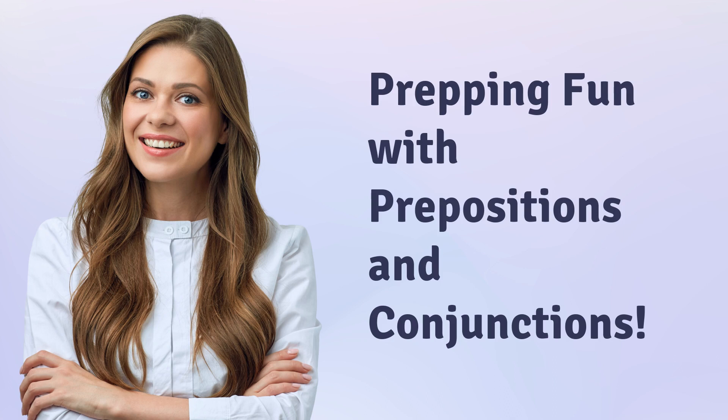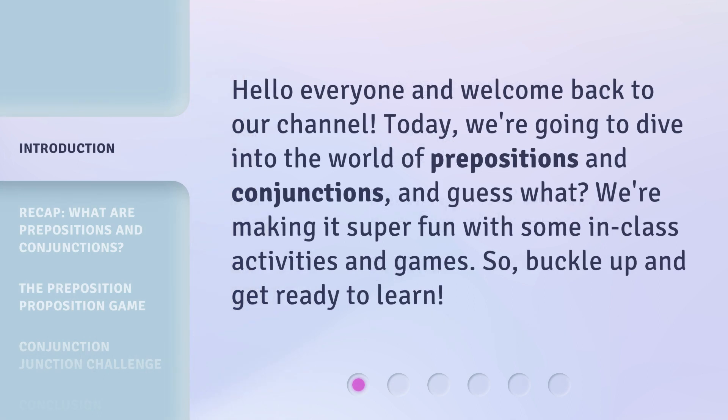Prepping Fun with Prepositions and Conjunctions. Hello everyone and welcome back to our channel. Today, we're going to dive into the world of prepositions and conjunctions, and guess what? We're making it super fun with some in-class activities and games. So, buckle up and get ready to learn.